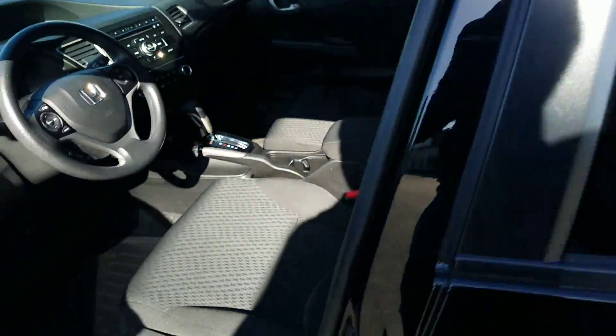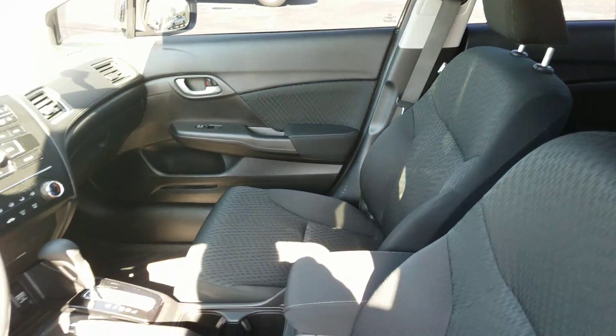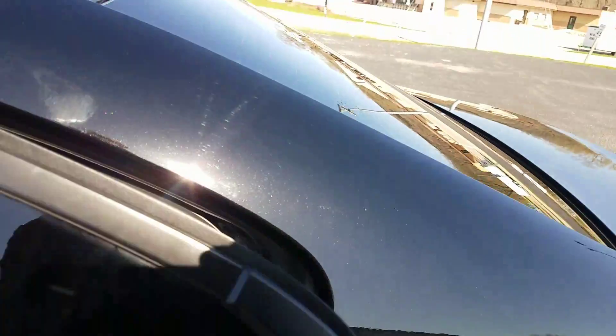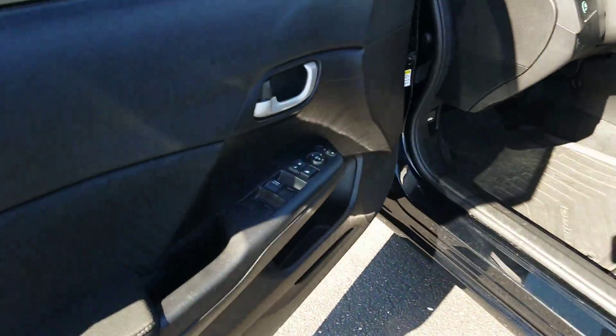The interior is clean — no smells, no wear on the seats. It only has 35,000 miles on it. The rear has hardly any wear as well, and it also has power windows.